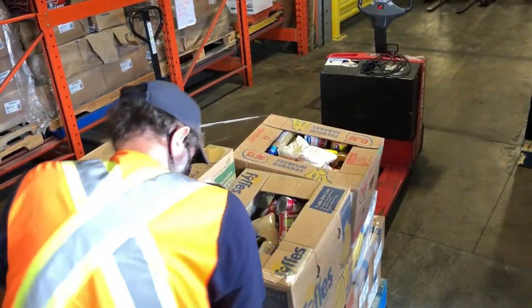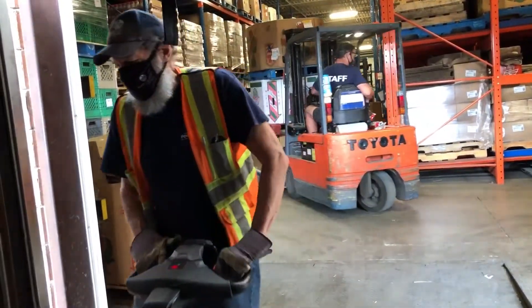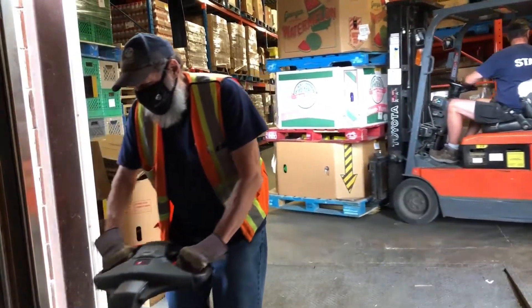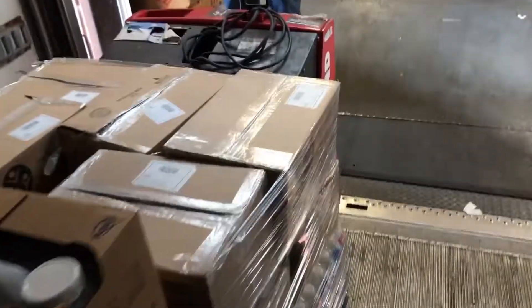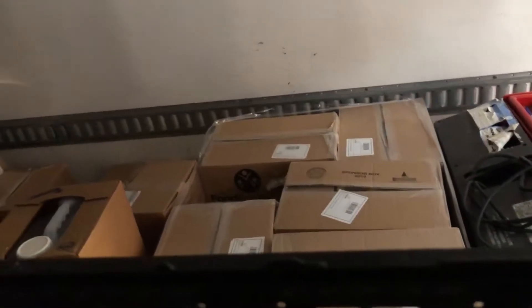These items are more convenient for storing. Staff at the Food Bank load up the trucks with orders, sometimes loading the trucks for multiple programs to maximize space and make deliveries as efficient as possible, all while maintaining food safety and proper safe food handling.